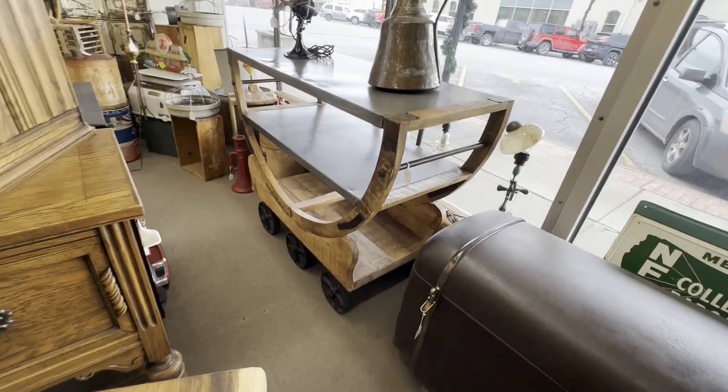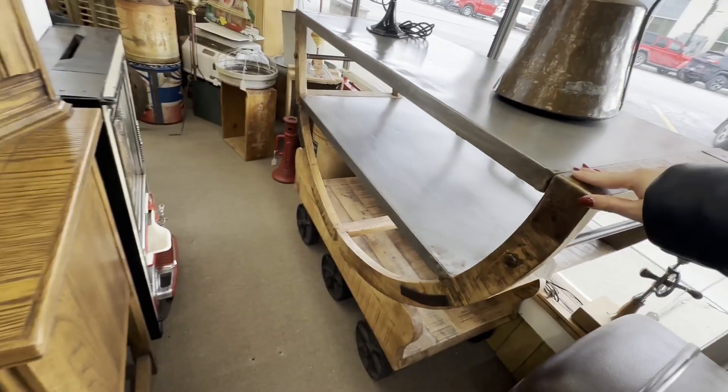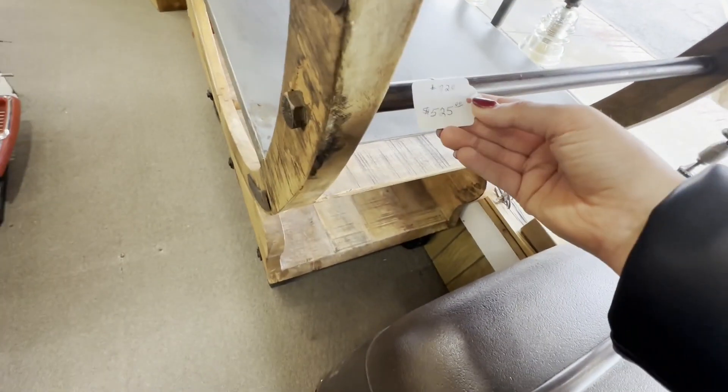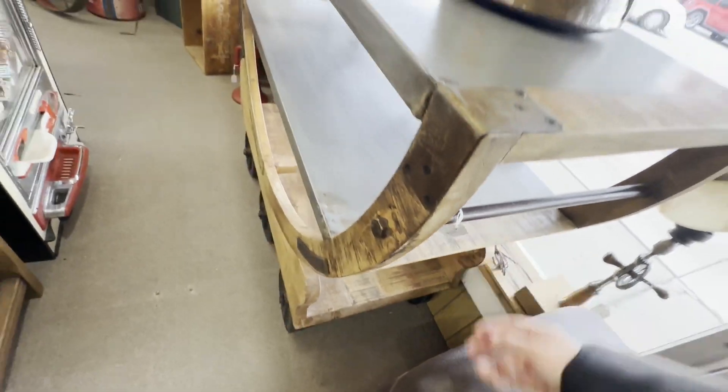This little table is so cute. It's on wheels. I can't afford that, but it's pretty.